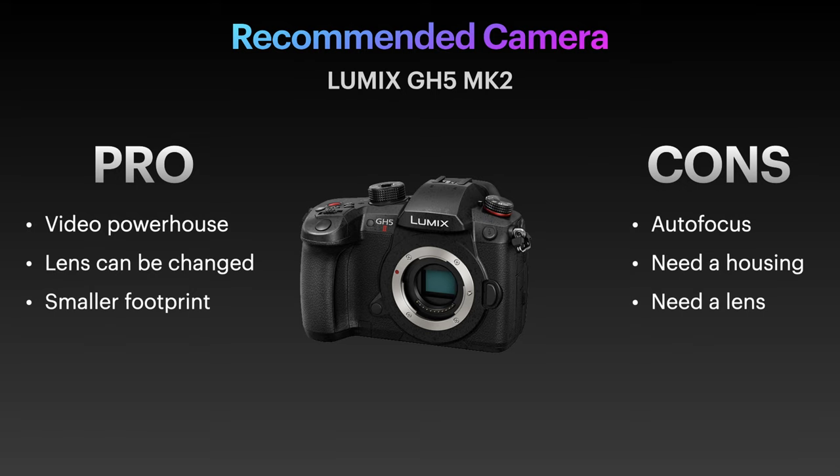The GH5 is an amazing camera, especially if you're looking into video. It has been used on cinema sets and to shoot documentaries — in fact, it's the camera used to shoot this video. The great thing with the GH5 is that its lenses are smaller, making the housing a little bit smaller. It's a real video powerhouse: 4K at 60fps in 4:2:0 8-bit, or even full HD at 120fps in 4:2:2 10-bit. The colors are absolutely incredible — that's what I love most about the Lumix line.